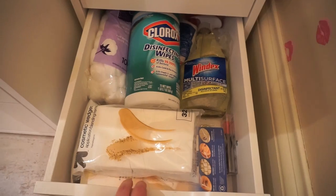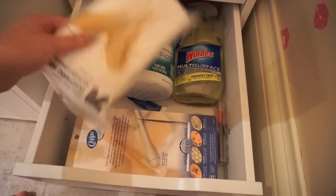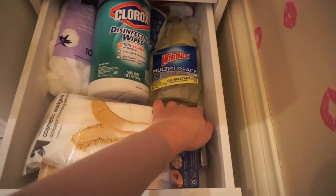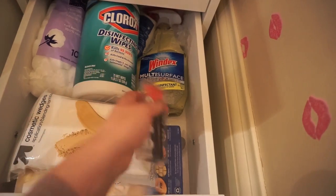Below that I have all of my cleaning supplies — I've got some wipes, Windex, some sponges, eyelash wands, anything that I might need tool-wise or to clean up since I'm super freaking messy.